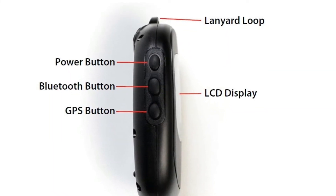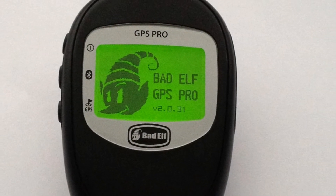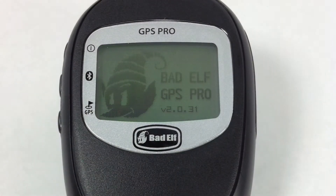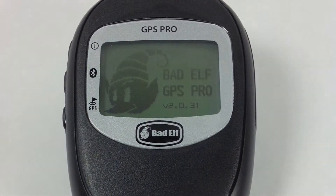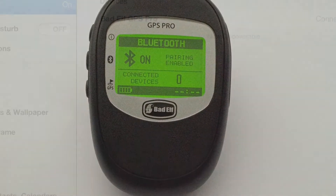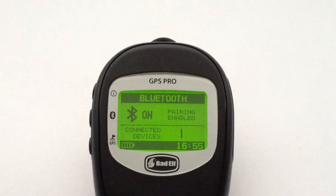The Badelf has three simple buttons. Pressing the top power button for three seconds starts the unit up and begins looking for satellite reception. Press the power button once to turn the backlight on or off. Press the middle Bluetooth button to pair your Badelf Pro to your Apple device, and you will soon see your GPS receiver connected and ready to use.